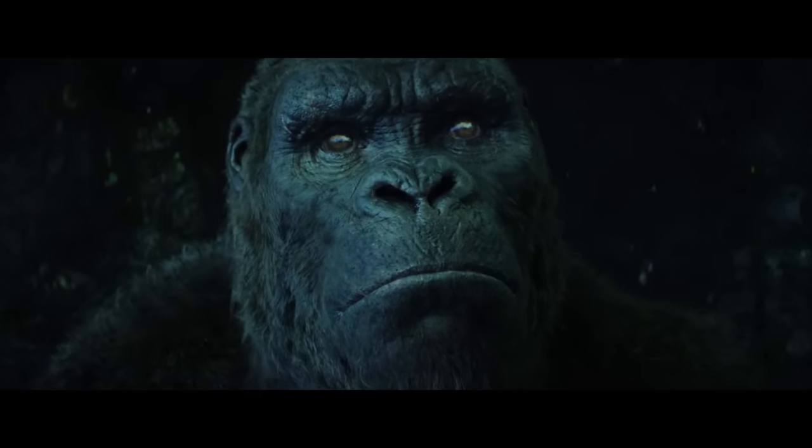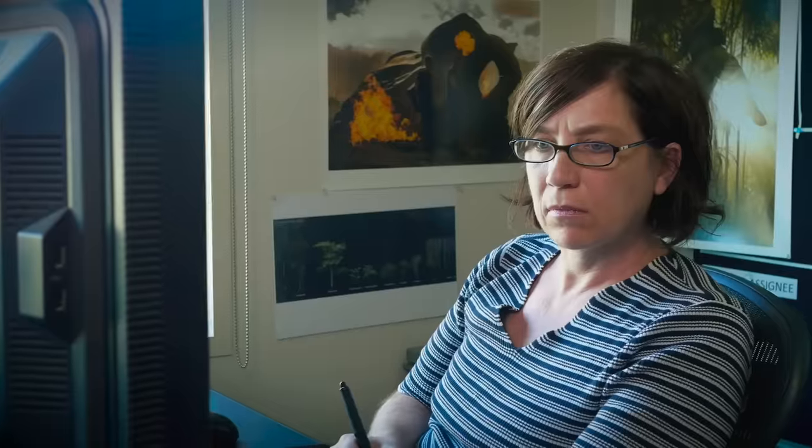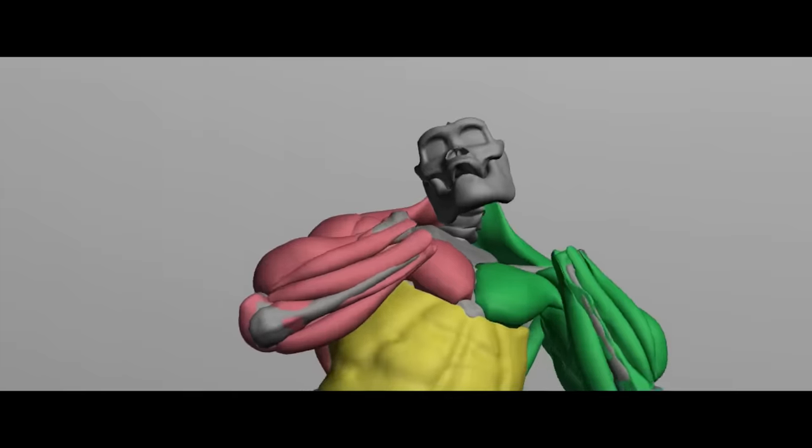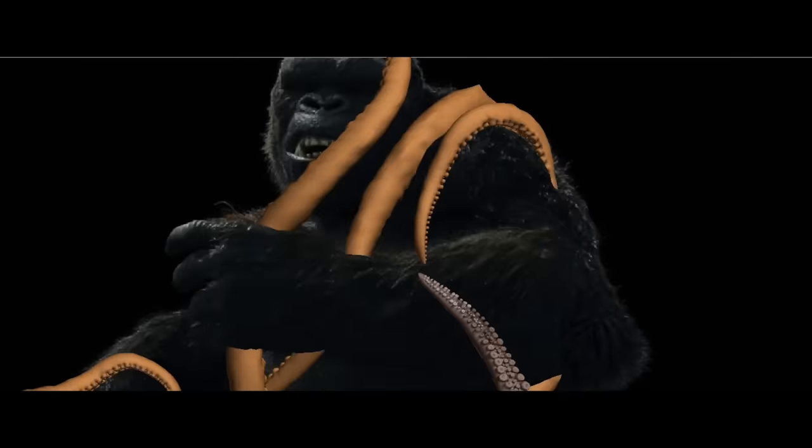We take that animation and we have a muscle system built underneath the skin, and so based on that animation we simulate the muscles. What you get from that is you can see how a shoulder blade slides underneath. He's going in water, he's getting burnt, there's a lot of volume, a lot of data to process.